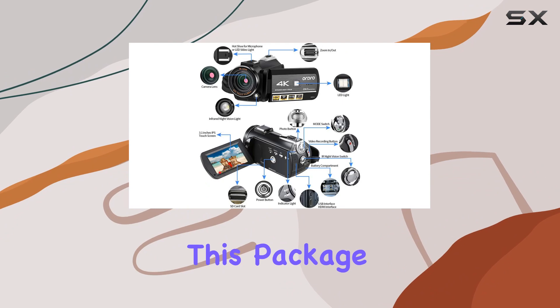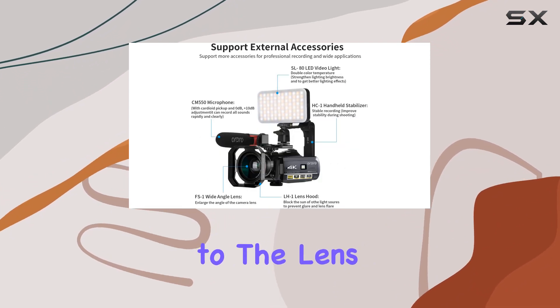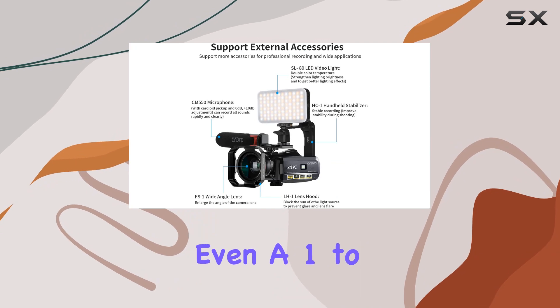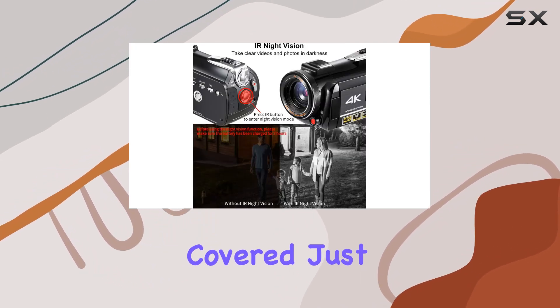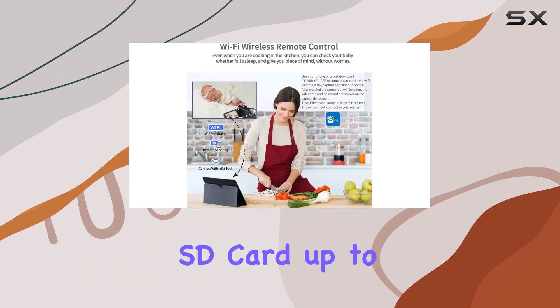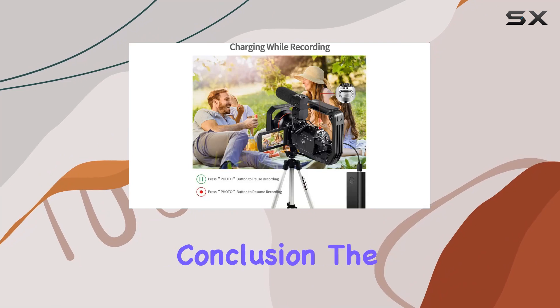And let's talk accessories — this package is a filmmaker's dream. From the professional carrying case to the lens hood, battery charger, and even a 1-to-2 USB mic adapter, ORDRO has you covered. Just grab a standard SD card, up to 128GB, and you're ready to roll.